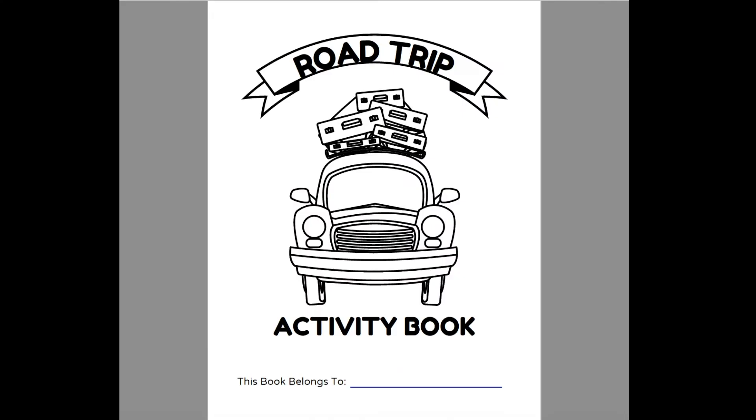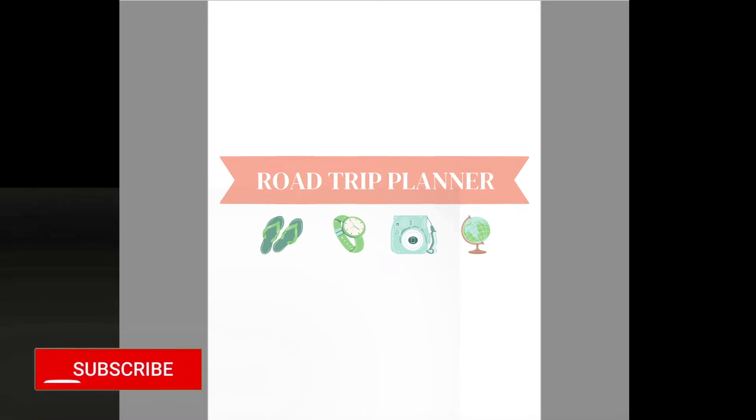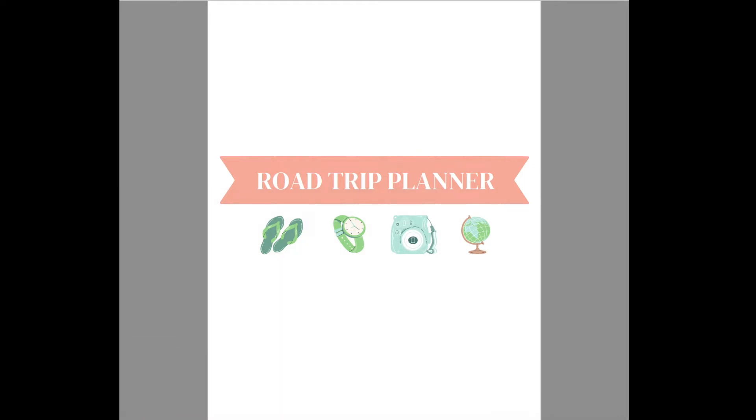To give more detail into this bundle, let's start with the cover. It's in coloring book form and at the bottom it says 'this book belongs to.' So each of your kids can have their own copies, put their own names on it, and color it however they want. The next page will be the Road Trip Planner cover, which will be very helpful for moms who benefit from planning their vacation trips.